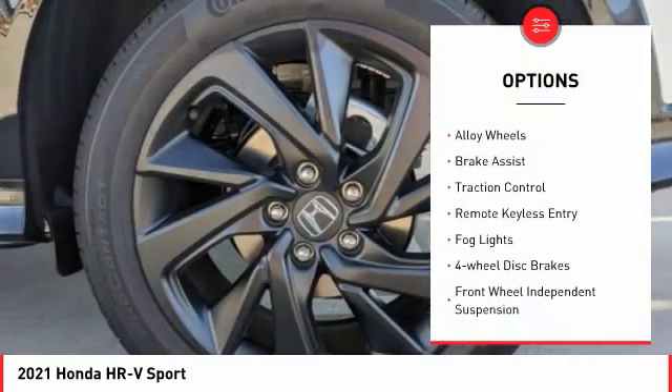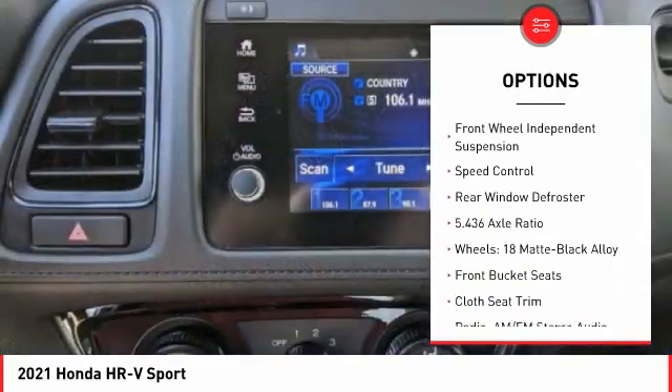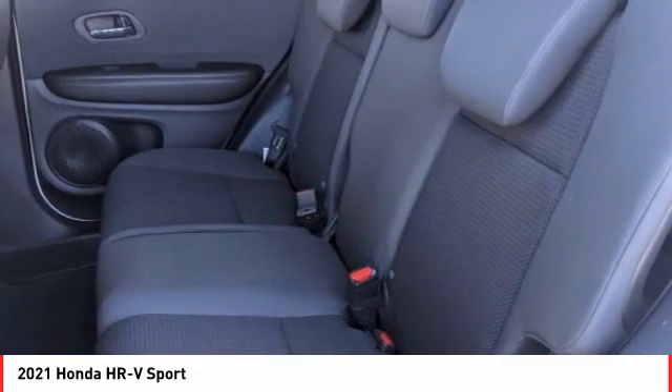Electronic stability control, alloy wheels, brake assist, traction control, remote keyless entry, fog lights, four-wheel disc brakes, front wheel independent suspension, speed control, rear window defroster.